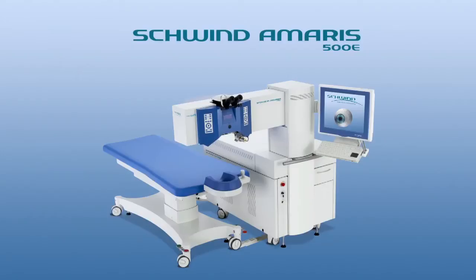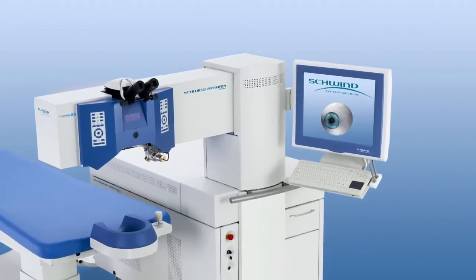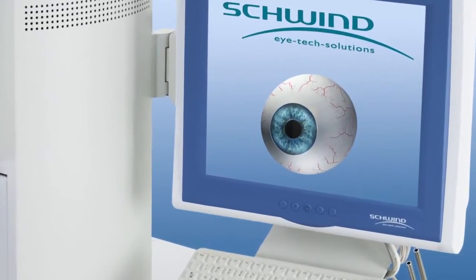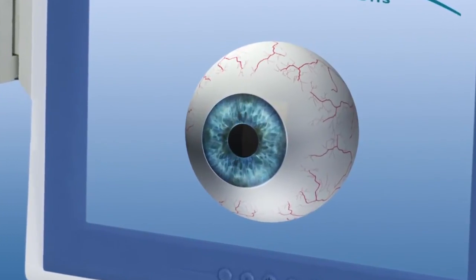Schwind Amaris eye tracking constantly proves to be the leading technology in corneal refractive surgery. This is confirmed by the original 5D eye tracker of the Schwind Amaris 500E.